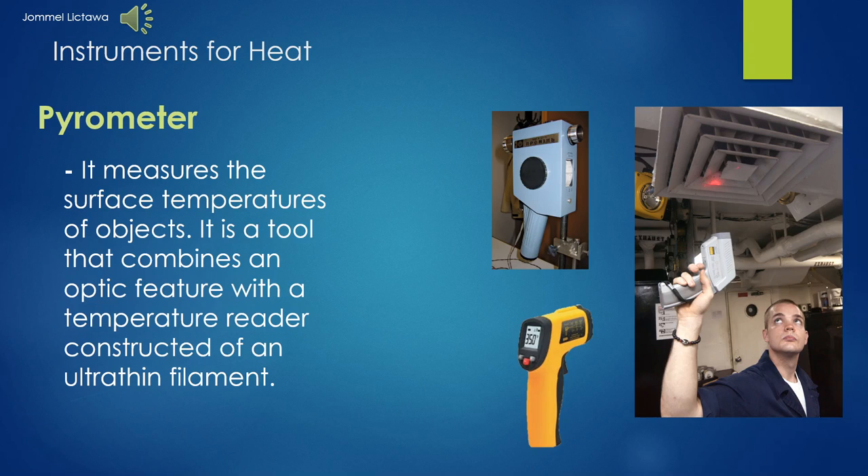How Pyrometer Works. The pyrometer is ideal for taking accurate measurements of temperature without contact. Thanks to optical mechanics, the pyrometer is safe for measuring high temperatures. Its infrared capabilities make the pyrometer the perfect tool to use when a conventional sensor is inadequate.